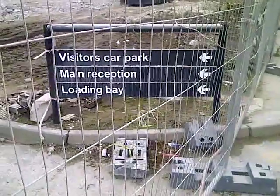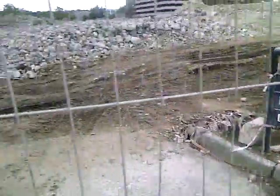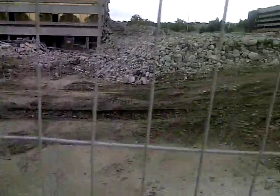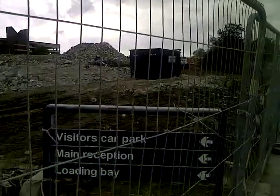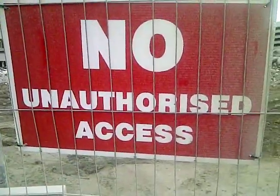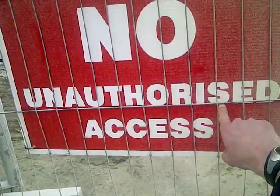And we've got a visitors car park, main reception and loading bay. Where? At least they could sign down, of course. I wonder if that box over there is the reception now. Unauthorised access. See, USA people — it's an S, not a Z.